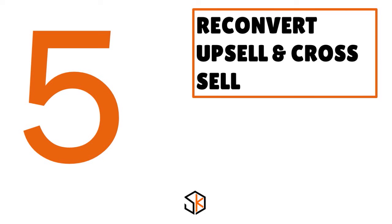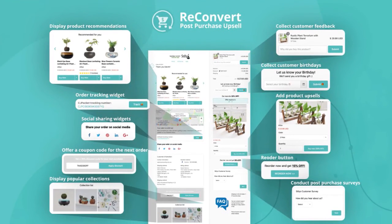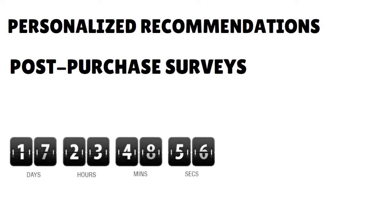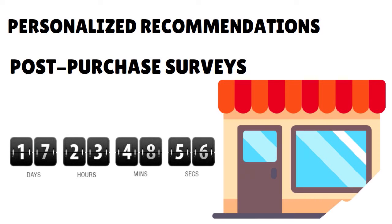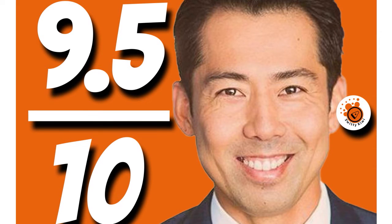Number 5: ReConvert Upsell and Cross Sell. Our score: 9.5 over 10. Upselling and cross-selling to your customers is a great way to increase cart size and average order value. With ReConvert, you can build a custom thank-you page — also known as the order confirmation page — that turns new customers into repeat ones. It lets you customize your landing page with a drag-and-drop builder and access features such as countdown timers, personalized recommendations, post-purchase surveys, and reorder buttons that help you automatically re-engage customers who just bought from your store.